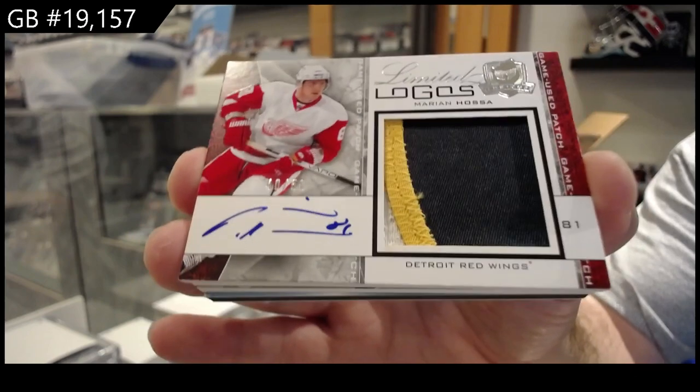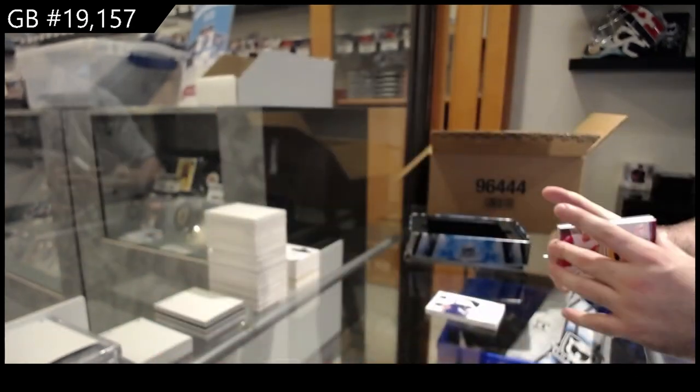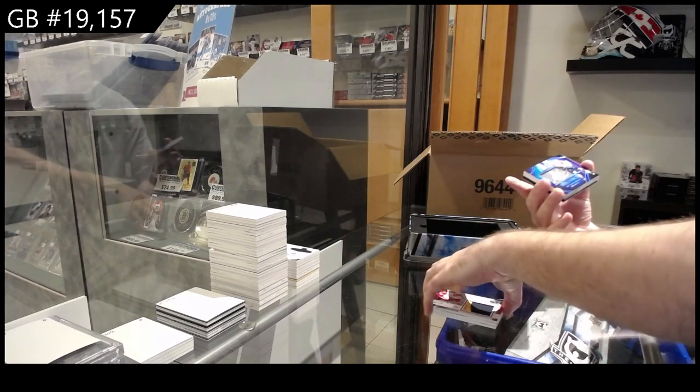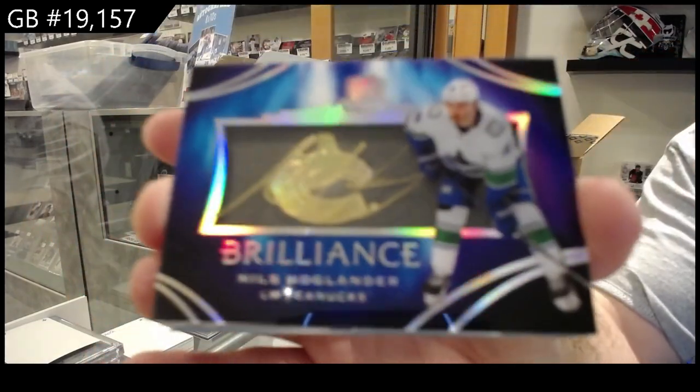For set builders, I feel like these cards could be monsters. But yeah, 08-09 — my God, that's a long time. Brilliant Sado of Hoaglander for Vancouver.